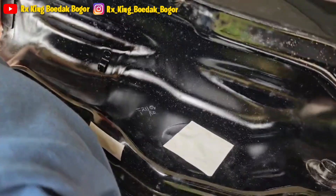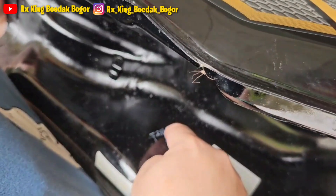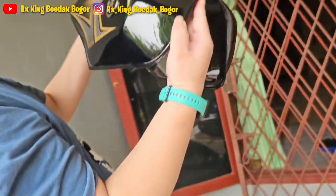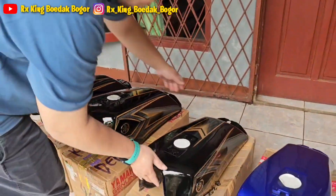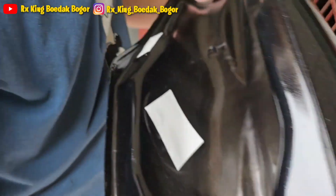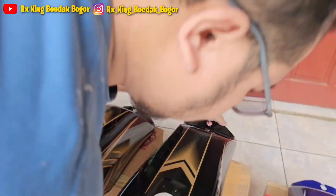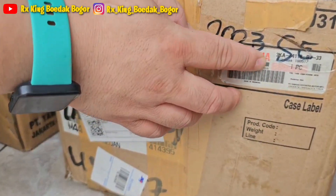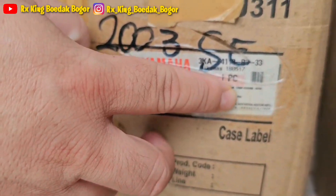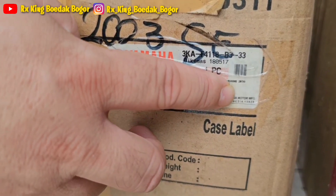Ini ada tahun 2013 guys, nggak ada tanggalnya tapi di sini ada tanggalnya. Ini termasuknya udah NOS juga guys, karena di sini ada tulisannya juga: tanky complete air wrecking 20 tahun.